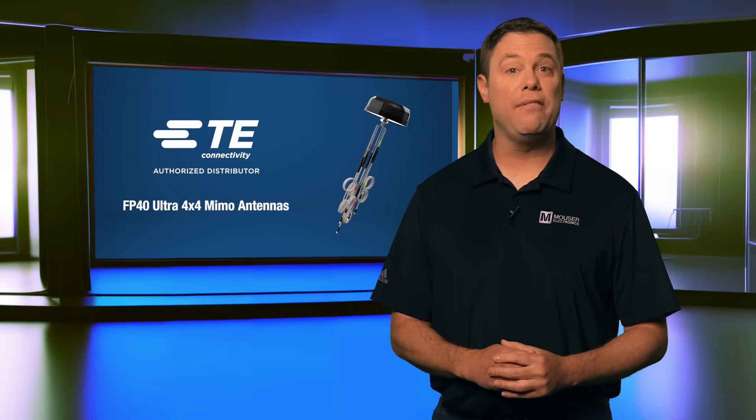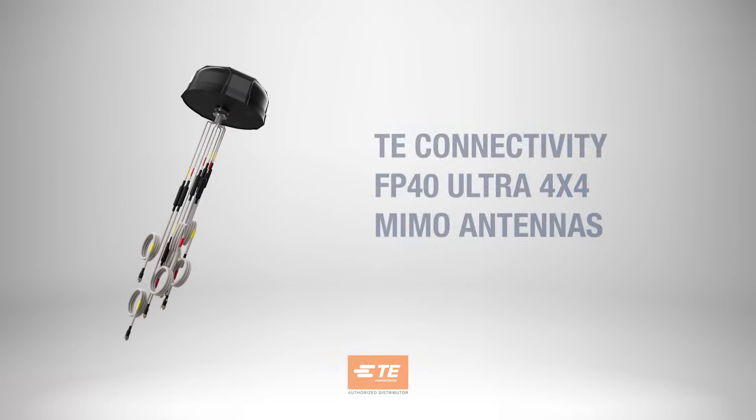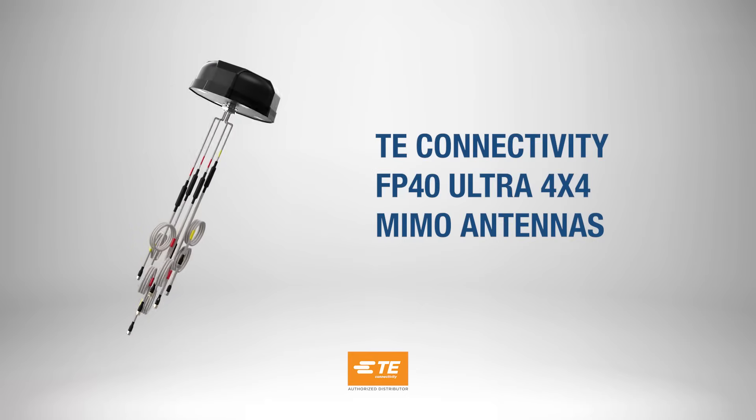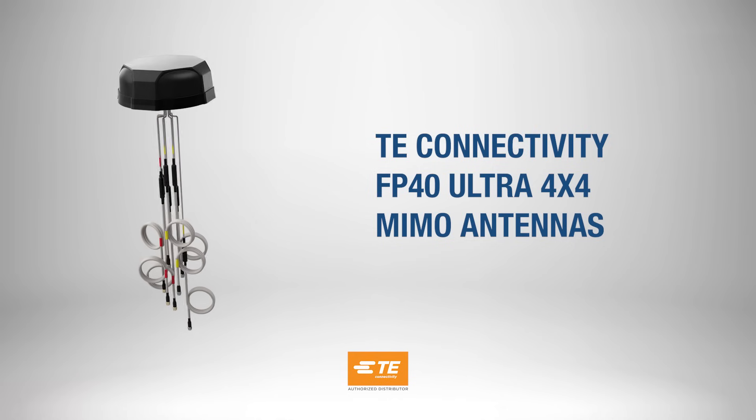Ford built the Model T to handle rough, unforgiving roads without over-engineering it. Similarly, the TE Connectivity Ultra Antenna is built tough to endure harsh environments while simplifying complex connectivity.